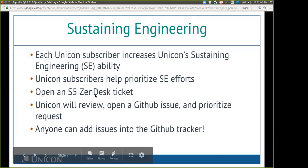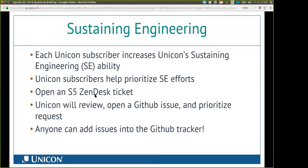For some sustaining engineering updates, since the open source support Aquila offering at Unicon is still relatively new — less than a year old — I wanted to review what sustaining engineering means for Unicon and for Unicon subscribers. Each time a Unicon subscriber for Aquila is onboarded, we increase our ability to do sustaining engineering. We want subscribers to help prioritize those efforts.